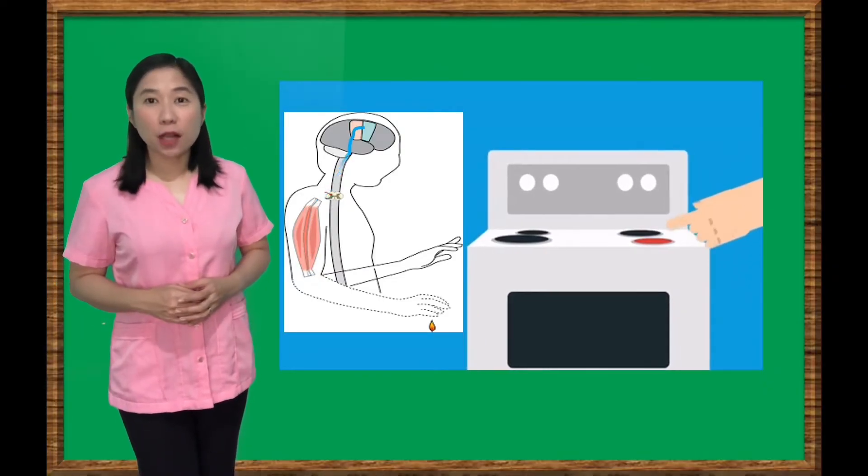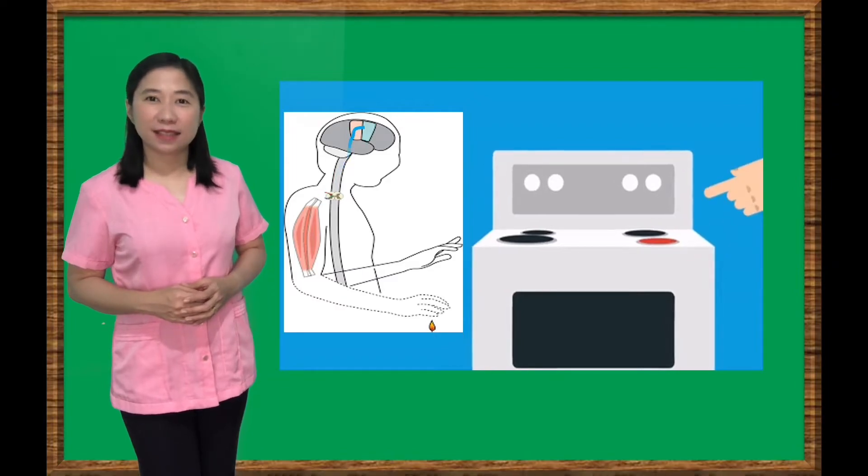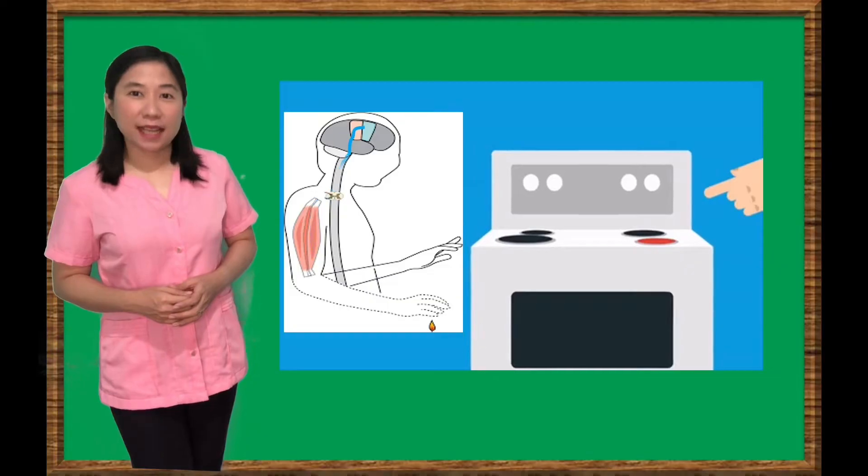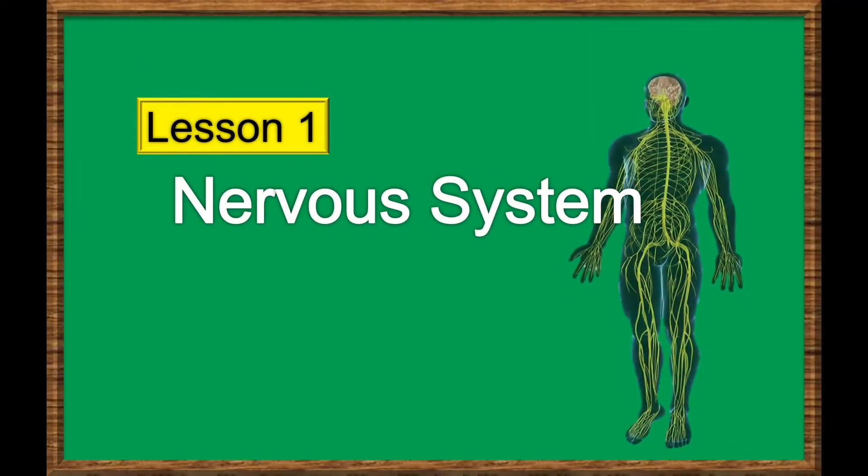Luckily, this neurological relay race happens in an instant. Let's find out more in today's lesson. Lesson 1: The Nervous System.